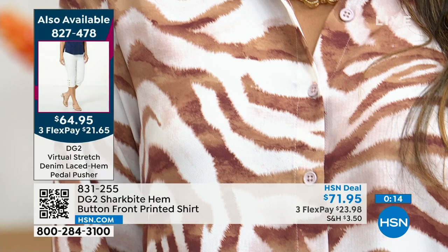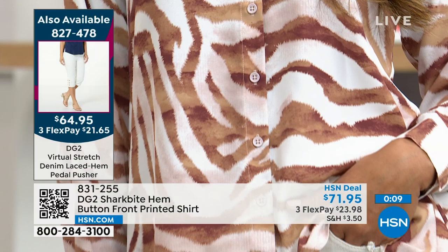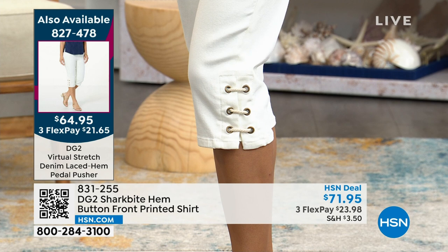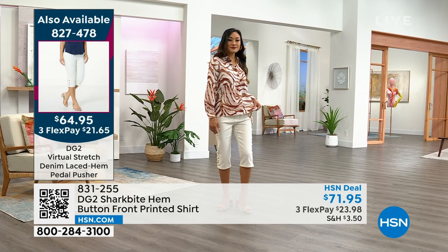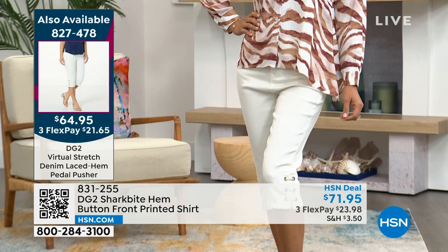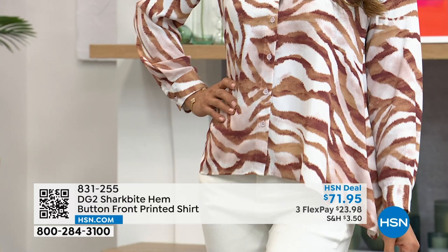All washable and easy to care for. The pants Paulina's wearing — item number 827-478 — are $64.95, available in a range of fun colors. A perfect in-between length for this time of year, and a customer pick favorite. Final airing this weekend on the blouse with the shark bite cut at the bottom, giving perfect coverage you don't find on most blouses.